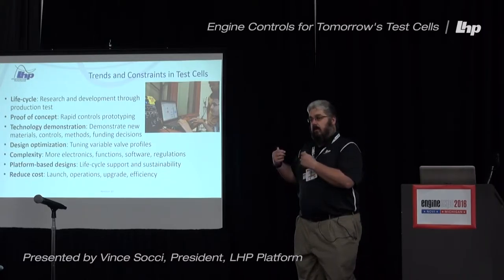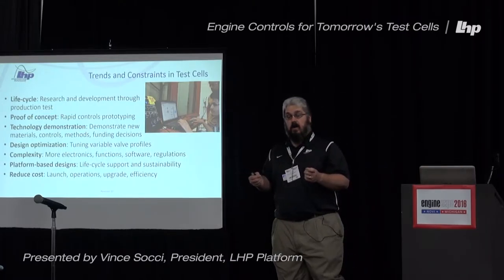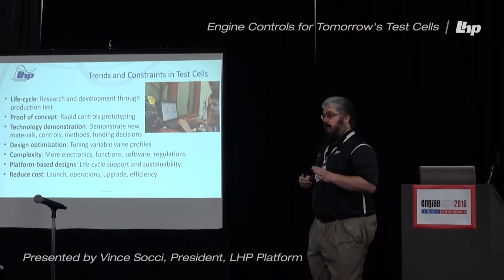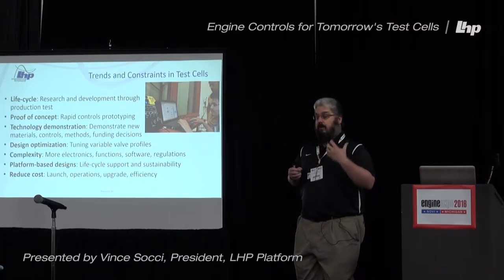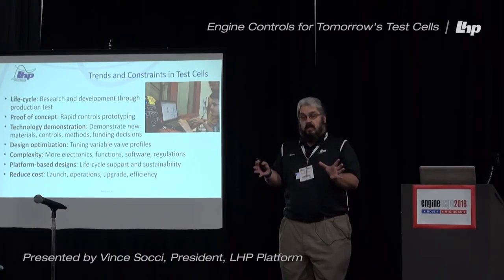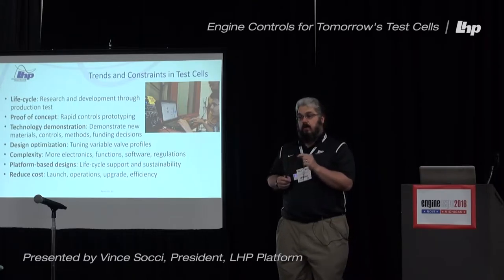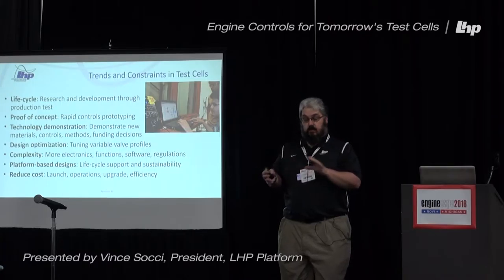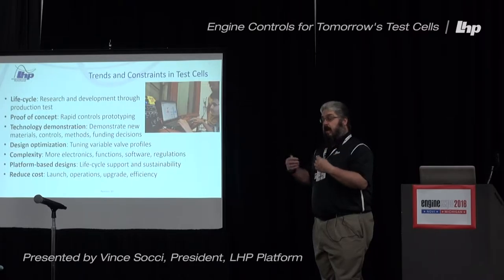LHP has done a lot of work in rapid controls prototyping — you saw some of that in an earlier presentation, and I'll mention that case study later on. From a business standpoint, you're also looking at technology demonstration: showing that your new materials, controls, and methods can be demonstrated and proven out. That's important because when you're looking at funding decisions, your make-buy decisions and go-no-go decisions are made early on, and you're able to do that in your test cell if you have good capabilities.